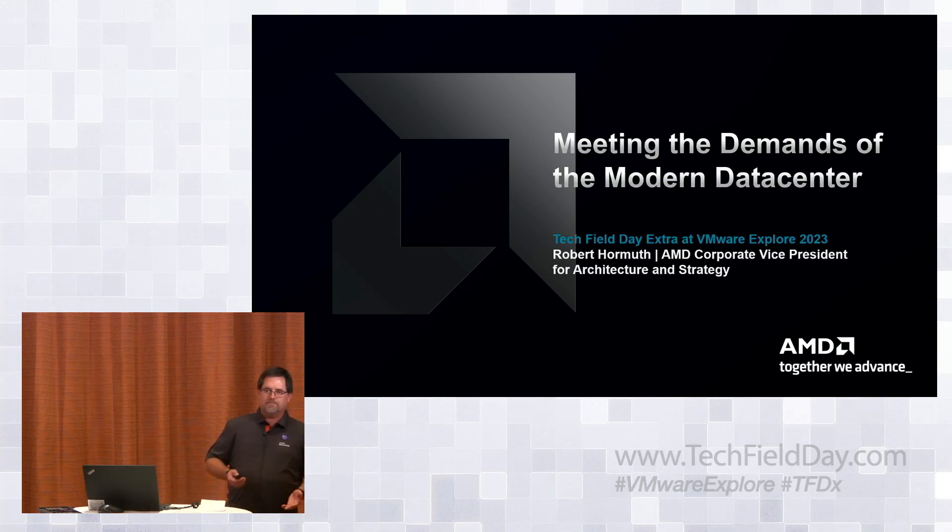What I'm going to talk about today is really just set up a little bit for the real stars of the show, Chuck and Jason, covering some of the things that we're doing in the modern data center and some of the tooling we're doing to try and make it easier.